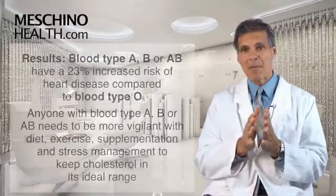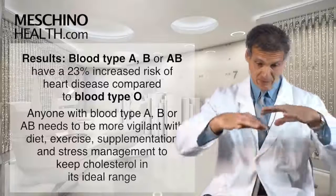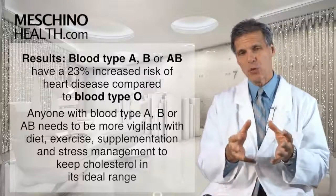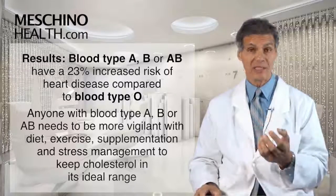People that have blood type A, blood type B, or blood type AB pooled together seem to have about a 23% increased risk for heart disease compared to people who are blood type O.